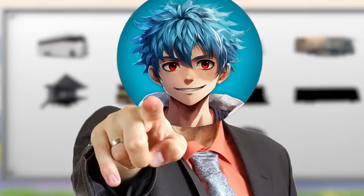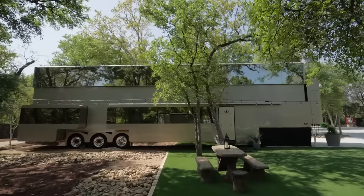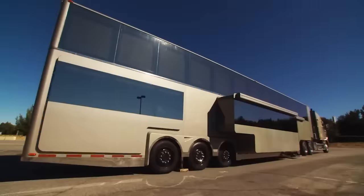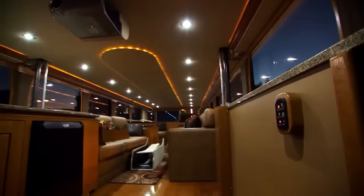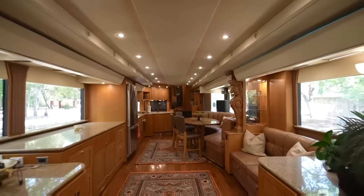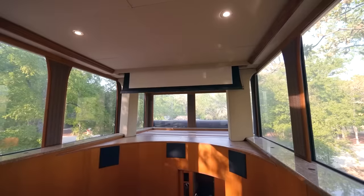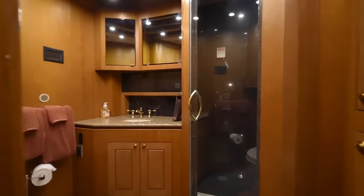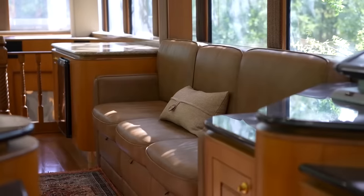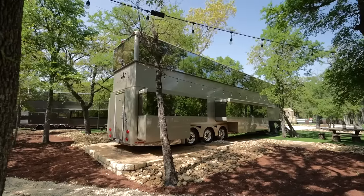Number 5: If you thought you'd seen it all, wait until you hear about Will Smith's RV by Anderson Mobile Estates. This isn't just an RV — it's a two-story mansion on wheels that redefines luxury travel. Known as 'The Heat,' this mobile estate expands to reveal a staggering 1,200 square feet of living space. Built on a semi-trailer platform, the RV features a full kitchen with premium appliances, a master bedroom with a king-size bed, and even a private screening room. The bathroom boasts a steam shower, and the second floor is like a fully separate apartment. The price tag for this opulent mobile estate is a cool $2.5 million.